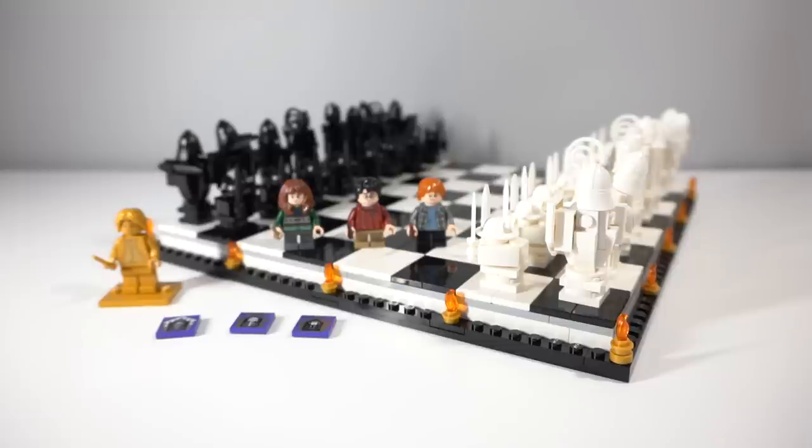This is set 76392 and retails for 110 Australian dollars and 60 US dollars. This set actually has 876 pieces and is essentially exactly what you think it is — it is a playable chess board, which I'm kind of surprised that they did, but also surprised it's taken this long for LEGO to make a set like this.